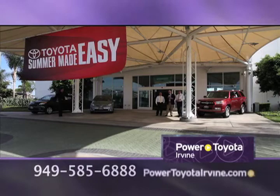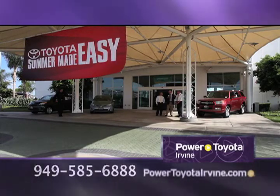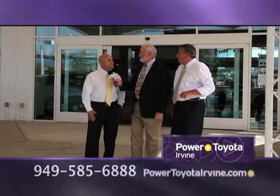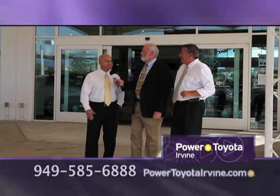Here we are at Power Toyota Irvine for another Owner Appreciation Night. Ephraim Barcello, General Manager, and Steve Smith, the Service Manager. Gentlemen, it's the summer. You've got summer specials going on over here. We're excited here, Rob. We've got a lot of fun things. It's the selling season. It's summer. We're excited about it.